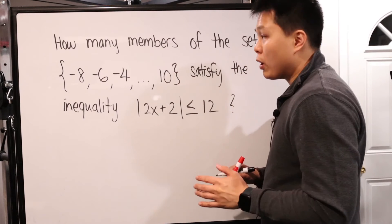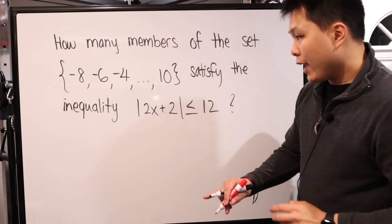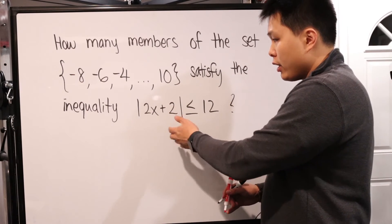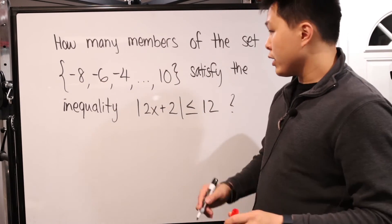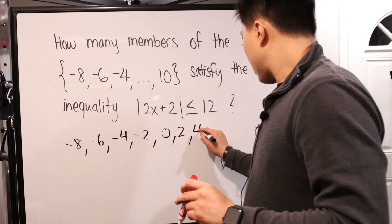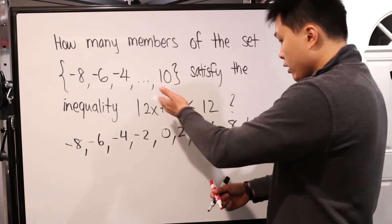For the third problem: how many members of this set satisfy the inequality — the absolute value of 2x plus two is less than or equal to 12? If you already know how to solve this, great. But what if you don't? I'm just going to brute force it. The members are: negative eight, negative six, negative four, negative two, zero, two, four, six, eight, ten — going up by two.